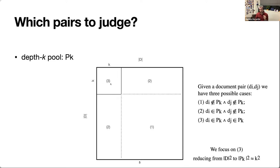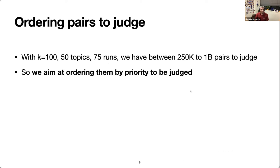By doing this, we reduce the collection-squared number of pairs to something like K-squared number of pairs, which may still be prohibitive. Even if we set K to a pool depth of 100, judging only the top 100 documents across 50 topics and 75 runs — which is average in a track evaluation setting — we are still judging half a billion pairs, which is too much.